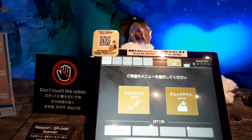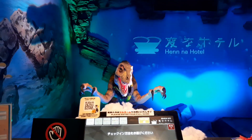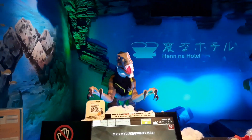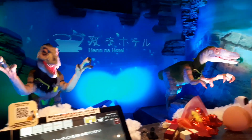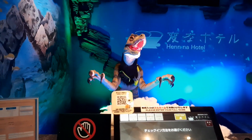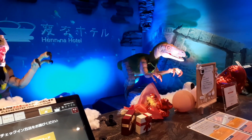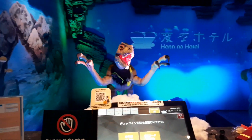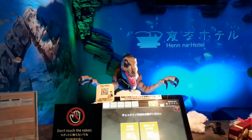You have to press the check-in button. Welcome to Hennano Hotel. Please select check-in on the touch panel. There are two receptionists, both are robots. It gives options in different languages — Chinese, Korean, English.